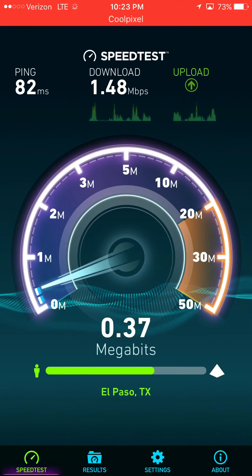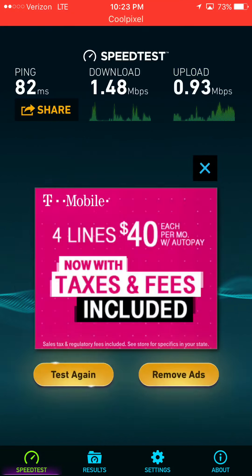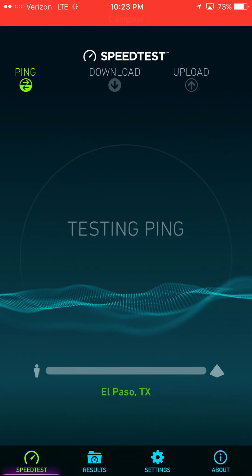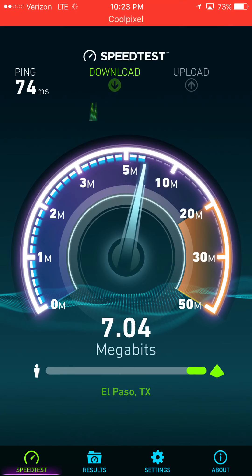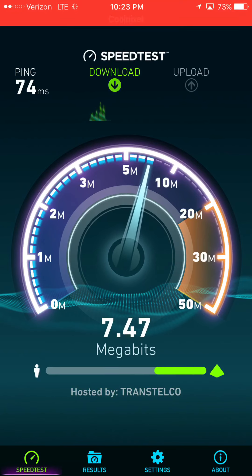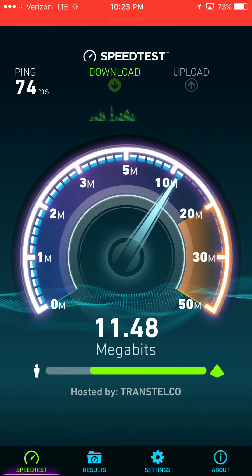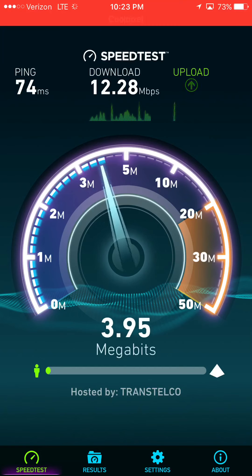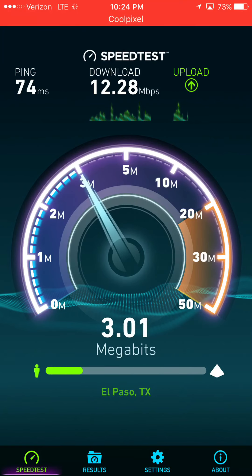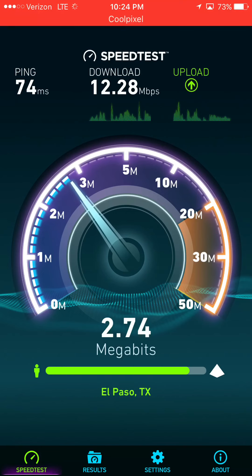I'm so glad this is happening live so you guys can actually see this. As you can see, it lasted maybe 20 seconds — you would have never noticed that in a real world experience. Only if you're running a speed test will you notice deprioritization, and it usually doesn't last that long. Definitely glad this is happening live so you guys can actually see how it works.